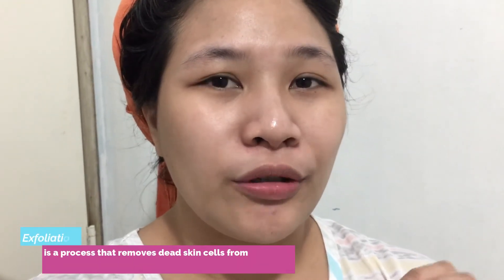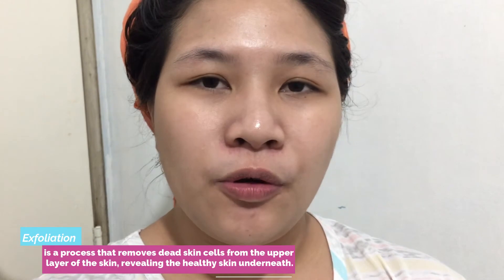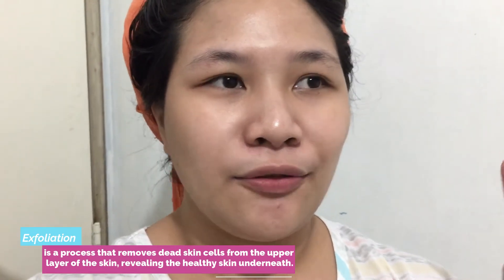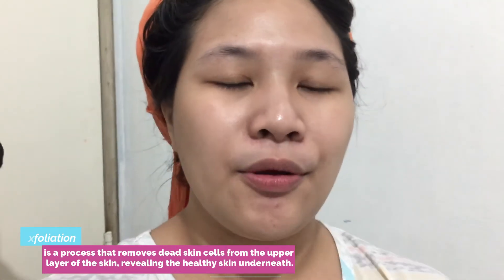I also got some larger pimples, but with the help of the soap and the toner, they went away over 3 to 4 days. Those pimples grew in areas where I don't usually get them — I think it's the effect of Hello Glow cleansing the skin and lifting impurities to totally remove them. If you want to know more, read the frequently asked questions and the messages replied by Ms. Denise so we can learn more about our skin.